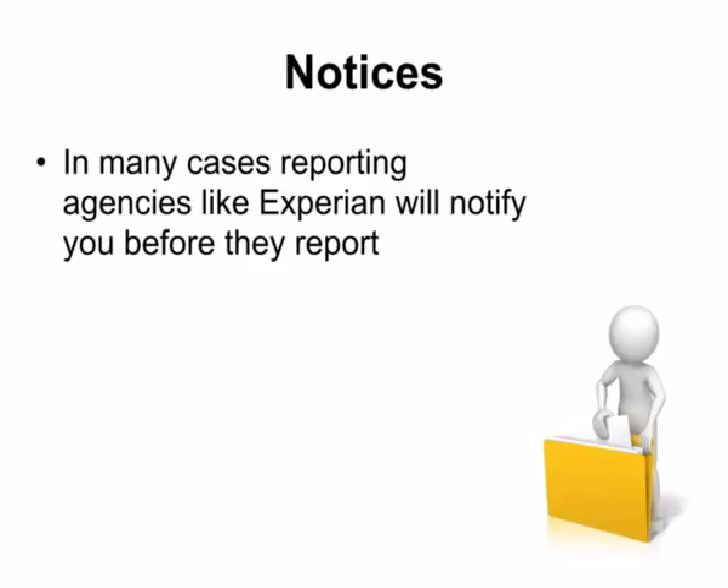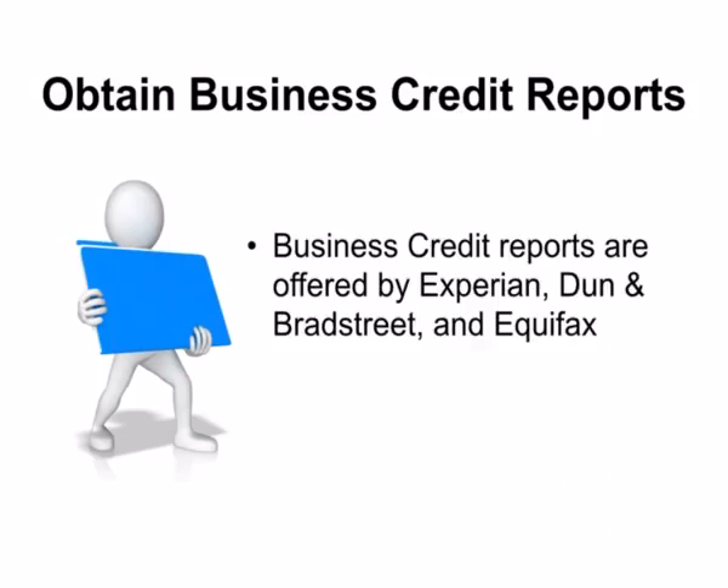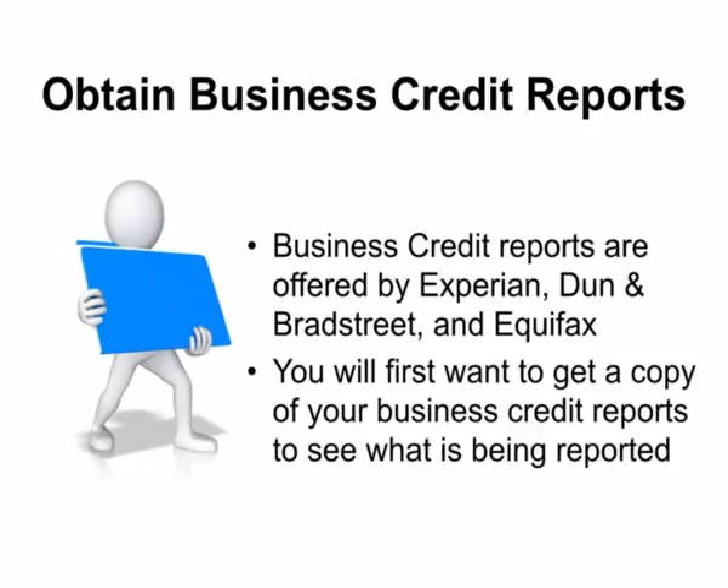In many cases, even the reporting agencies like Experian will notify you before they report negative credit. They might even send you three or more notices clearly telling you that someone is about to report something negative on your report and advising you to call the creditor and resolve the dispute. To know what's on your business credit, you should obtain business credit reports from the main business credit reporting agencies — Experian, Dun & Bradstreet, and Equifax. You will first want to get a copy of your business credit reports to see what is being reported.